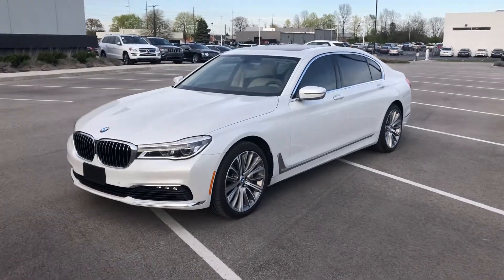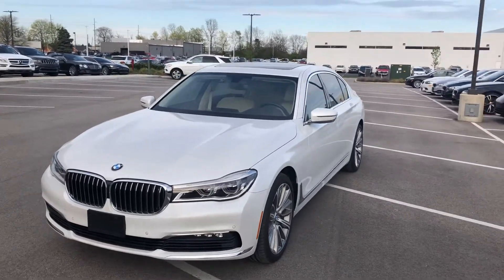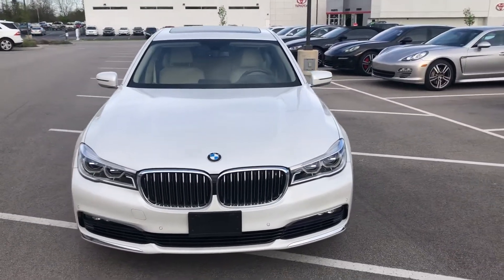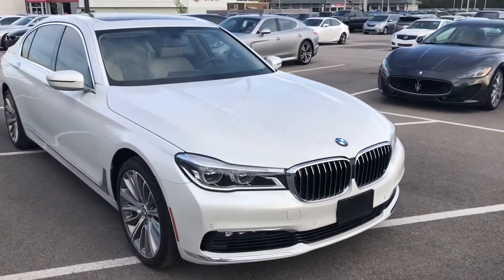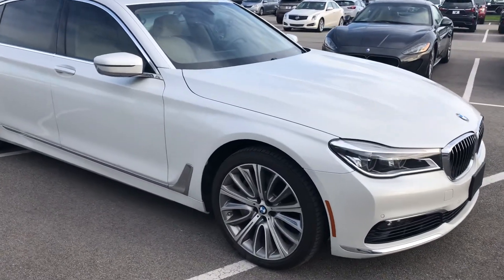Hey, good evening everybody, this is Benjamin here at Coast to Coast Imports Collection. Today I'm going to bring you a walk-around video of this absolutely beautiful 2016 BMW 750i xDrive. This does come equipped with a 4.4 liter twin turbocharged V8 and is all-wheel drive through BMW's xDrive system.